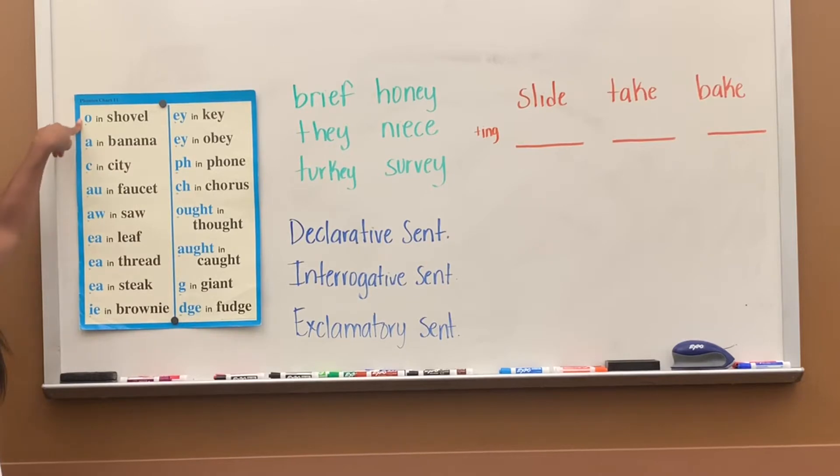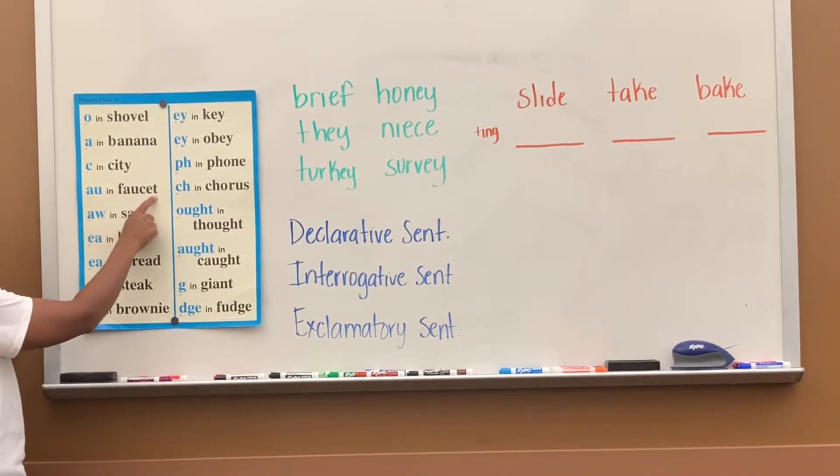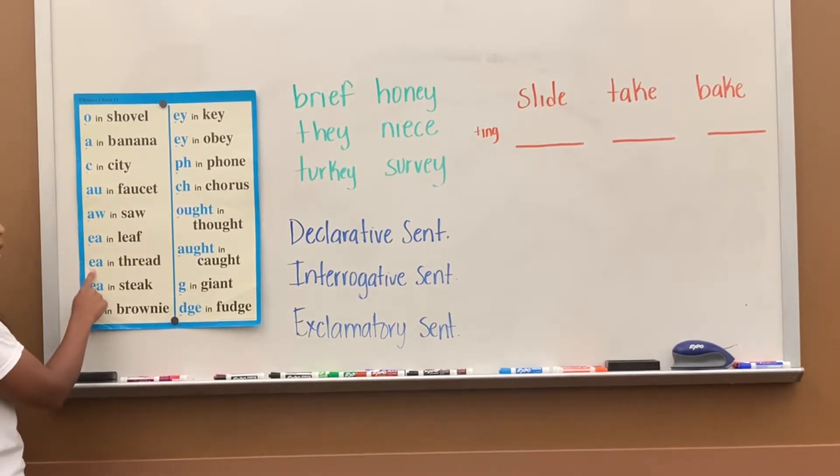O says the 'uh' sound in shovel. A says 'uh' in banana. C says 'ss' in city. AU says 'uh' in faucet. AW says 'uh' in soft. EA says 'ee' in leaf, EA says 'eh' in thread, and EA says 'ay' in steak.